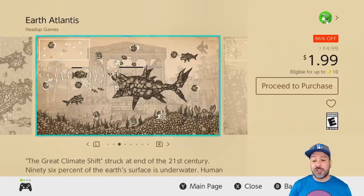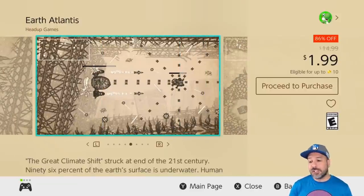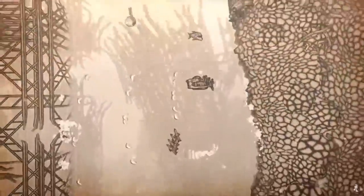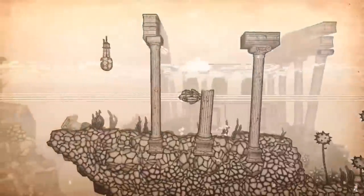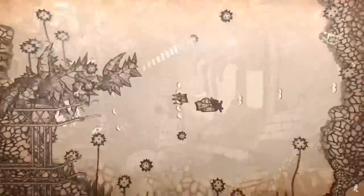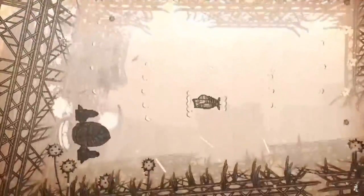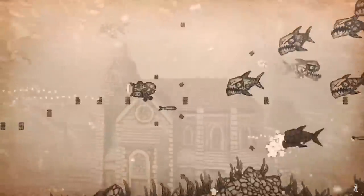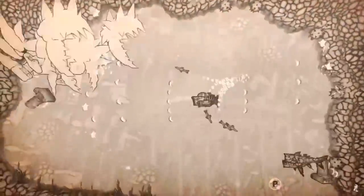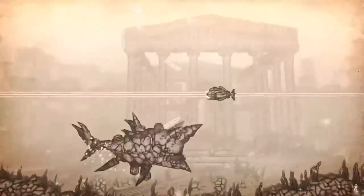Next is another game with its deal winding down: Earth Atlantis at 86% off for $1.99. This is a shoot-em-up with underwater exploration gameplay, and the visuals look hand-drawn — quite amazing. For the art style alone this game is worth picking up at $2, but on top of that it has really fun and interesting gameplay. If you're looking for a game to take a chance on for only $2, Earth Atlantis definitely deserves some attention.